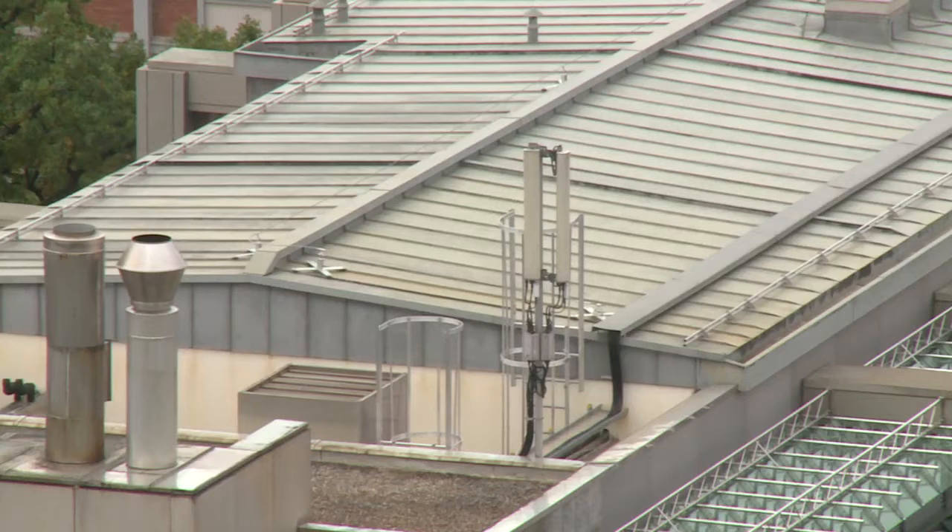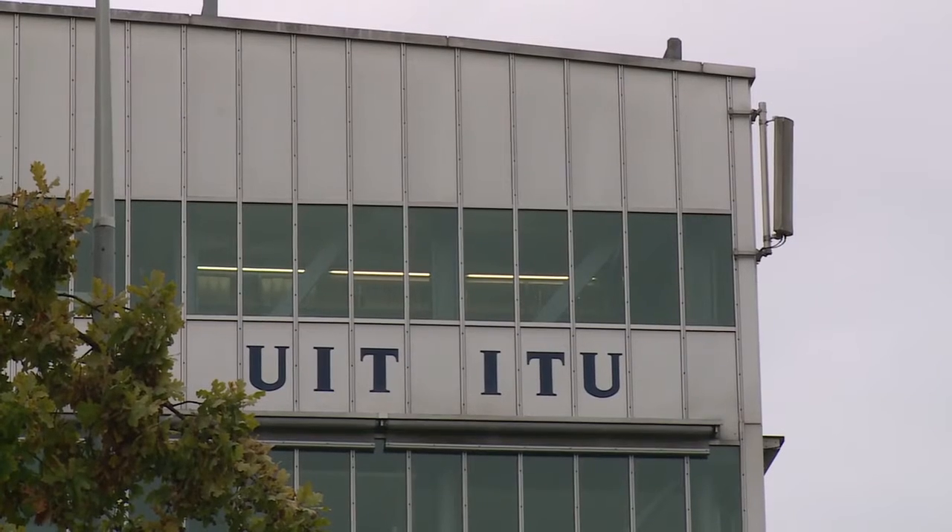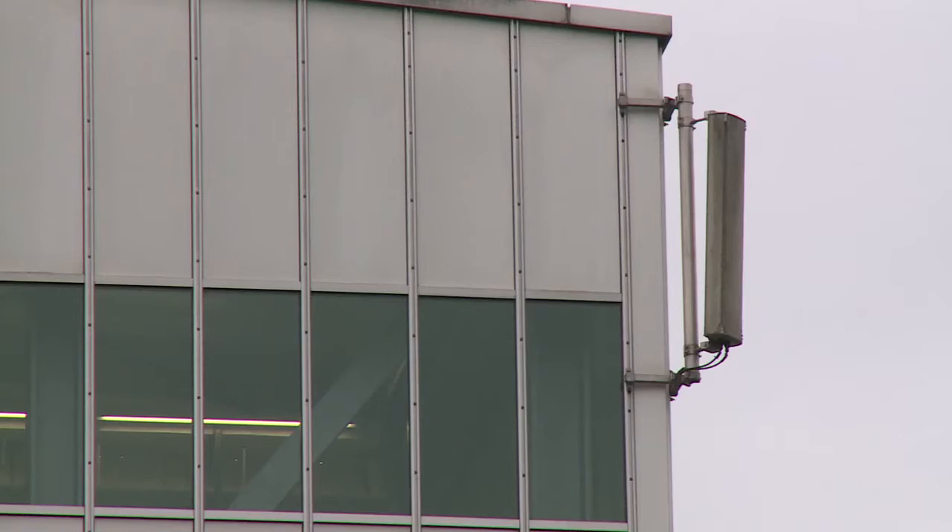The way a mobile phone or a wireless network operates is to have an extensive array of base stations close to the users, so both the device and the base station only have to communicate over a short distance. Quite simply, with the devices operating over a short distance, they use less power, produce less EMF, they have a longer battery life and they're more efficient — and this is something that's really important to most people.